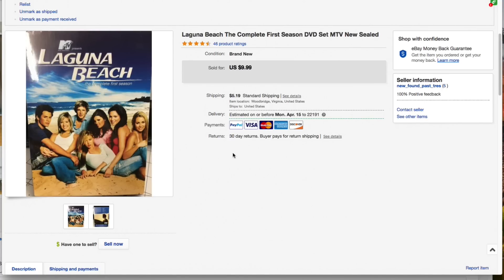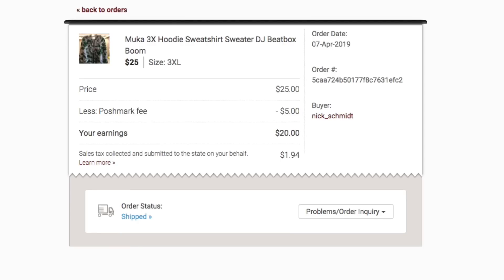Next up, Laguna Beach: The Complete First Season DVD set, new and sealed. I gave our typical dollar or two for this, had it listed for $9.99 plus $5.19 media mail shipping, and that's what it sold for — full asking $9.99 plus shipping.